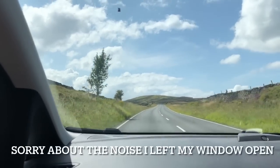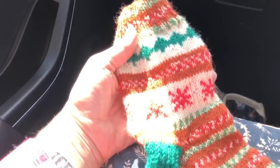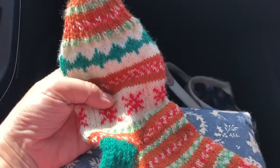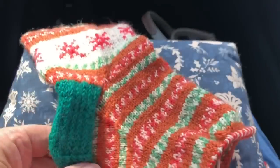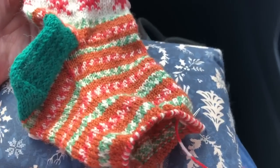So we're on our way home now, we've had a really, really nice day in Holmfirth and I'm just doing a few rounds on my Gretel sock. This sock is taking a long time but I don't mind because I really, really love it — probably got maybe another...